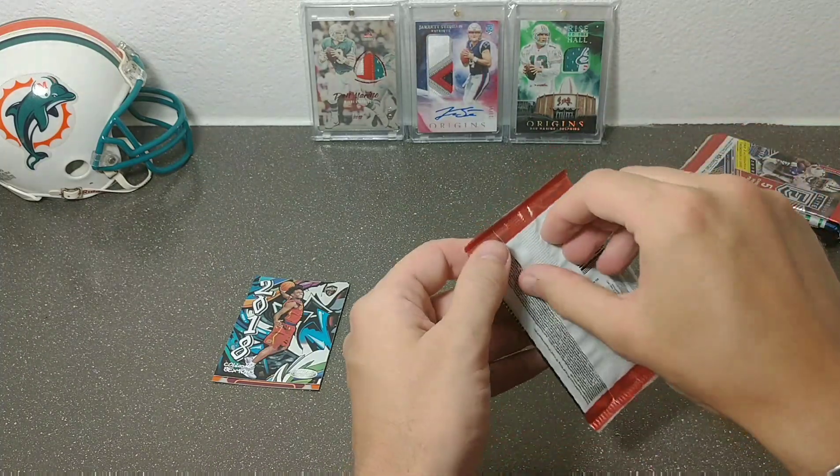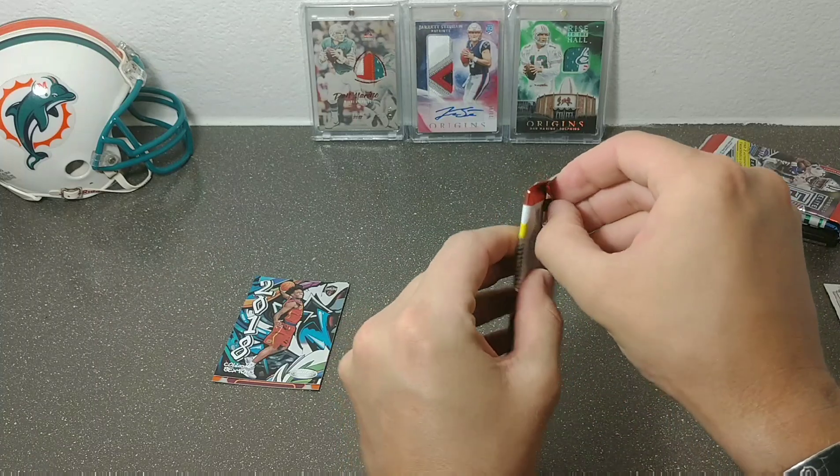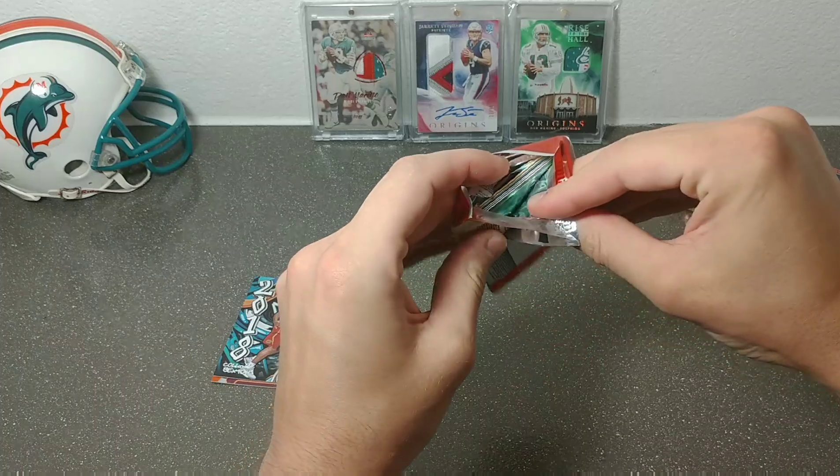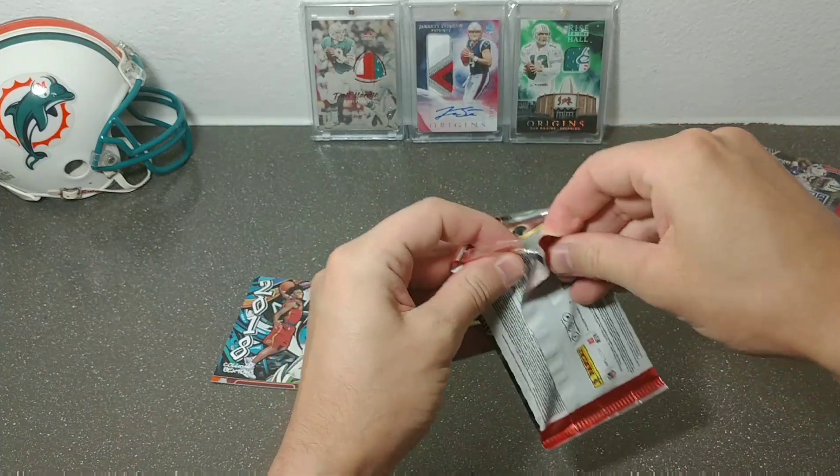This one feels a little bit thick — I don't know if there's a filler in here. Nope, just my imagination.